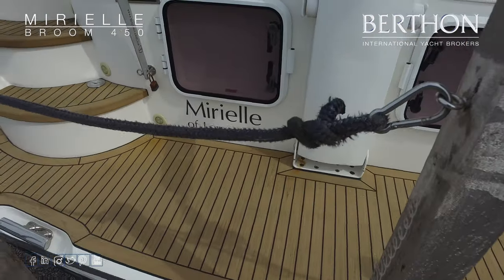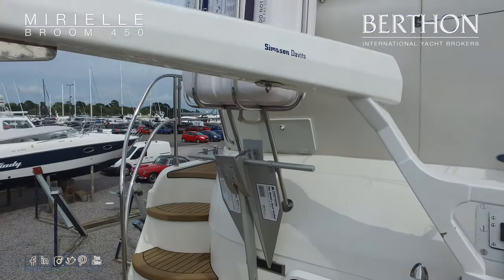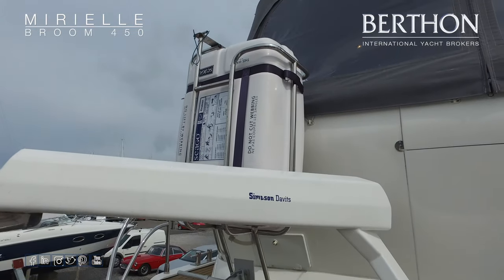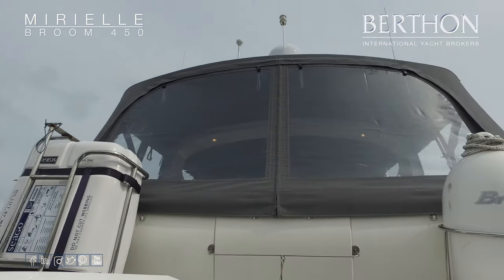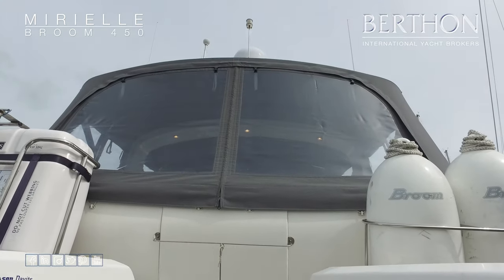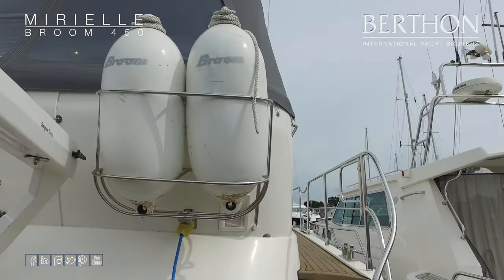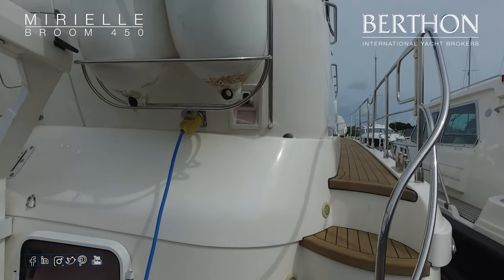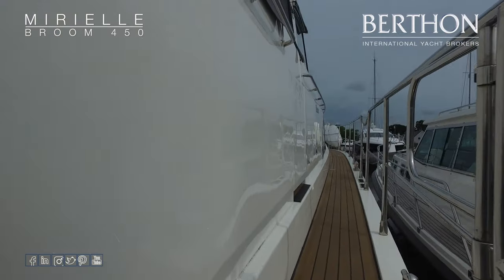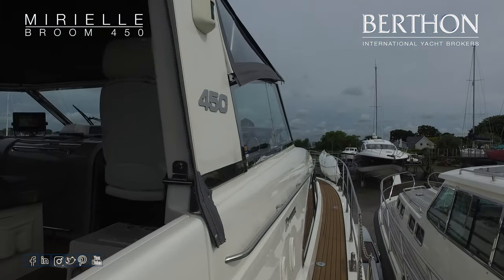We've got two large opening hatches into her aft cabin. There's a dinghy davit here for the Simpson system, which is very simple. There's a new raft from 2018, plenty of storage for fenders, and it's really simple to get on board. Large, very well protected aft cockpit — and we'll head forward first of all.